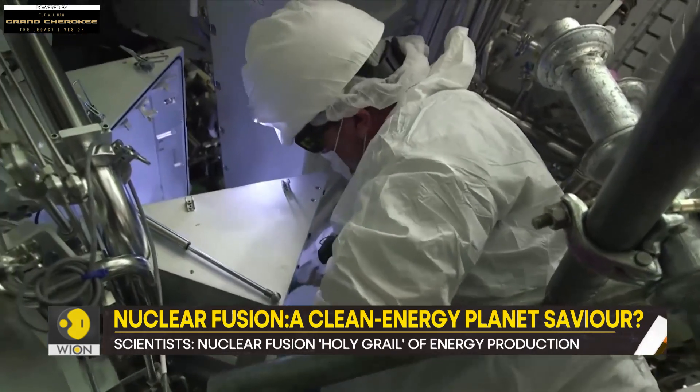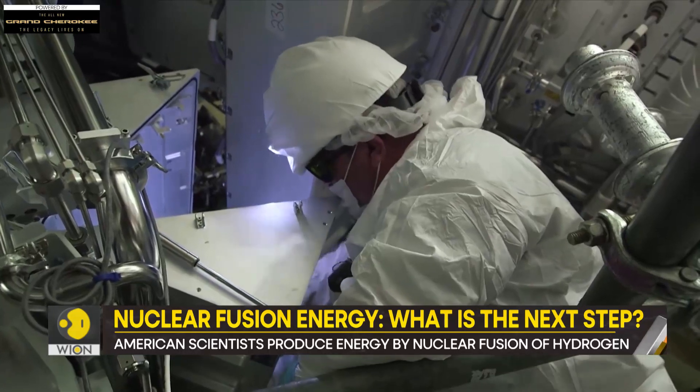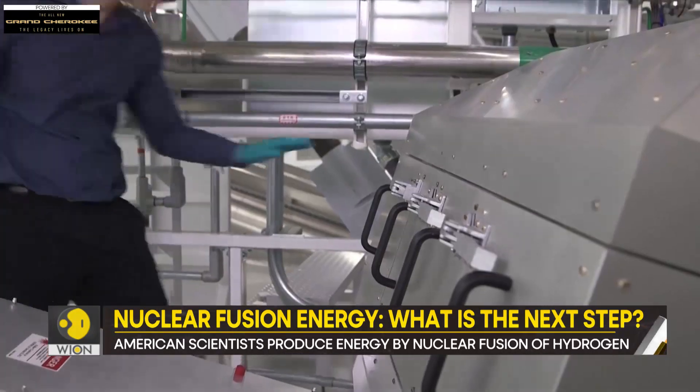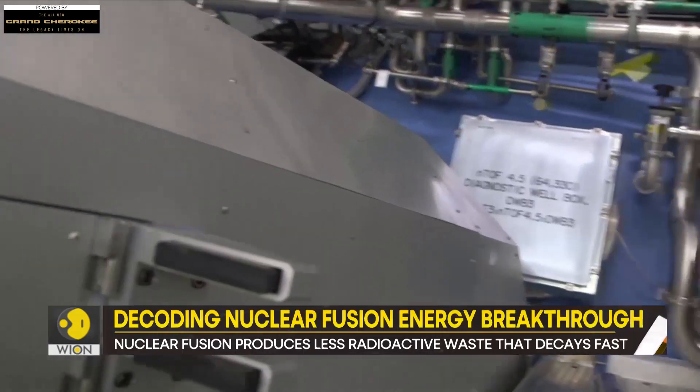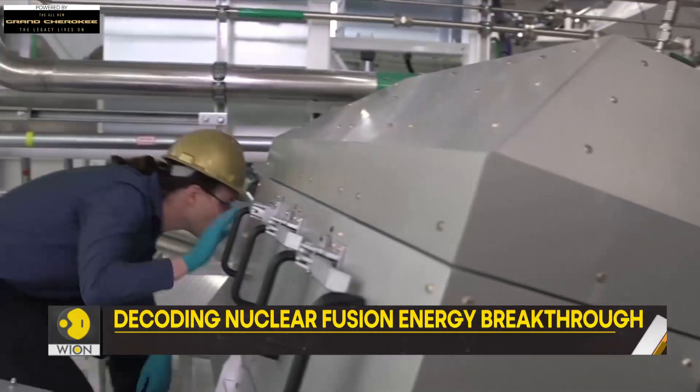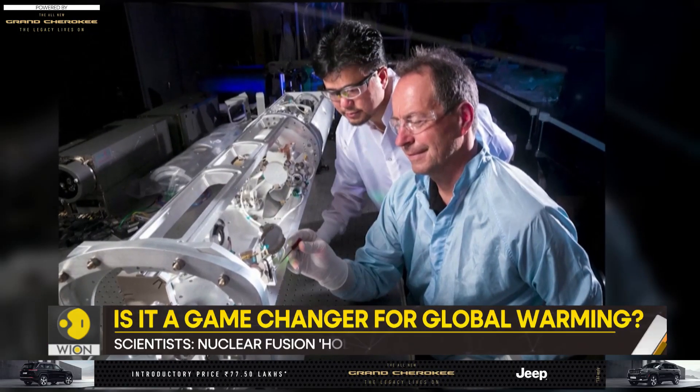However, America's National Ignition Facility has achieved what others could not. The researchers successfully used a laser to turn a tiny amount of hydrogen into energy. The energy produced was enough to power about 15 to 20 kettles. But what is the fuss about — why is this procedure so important?